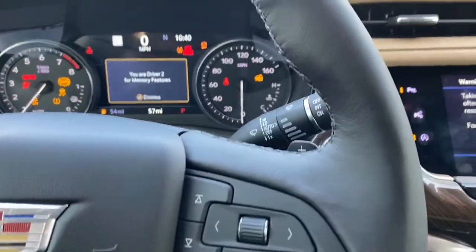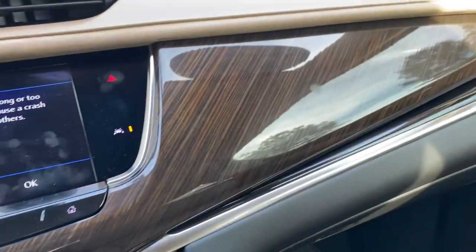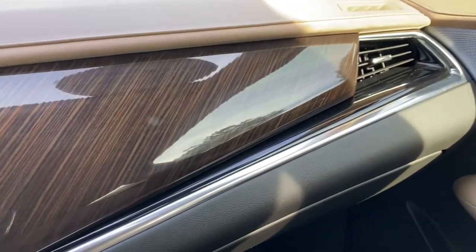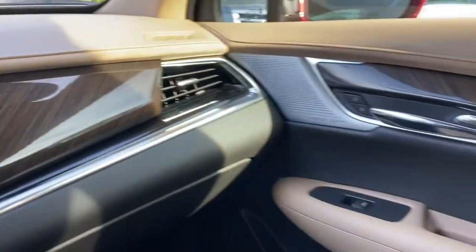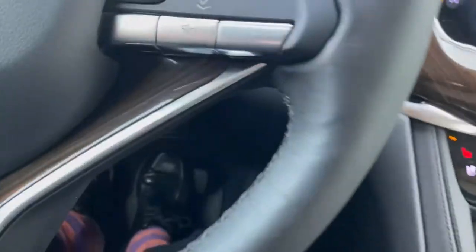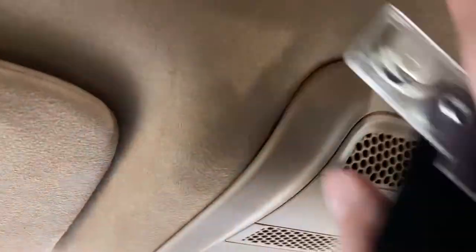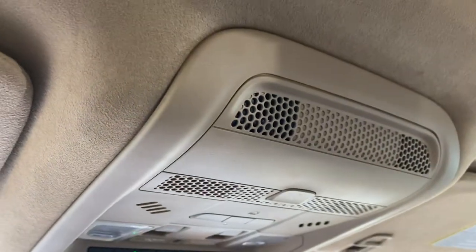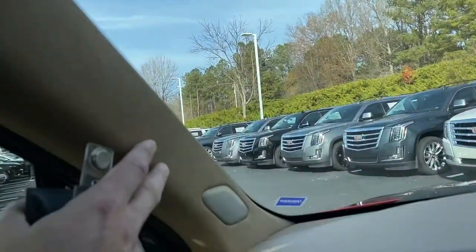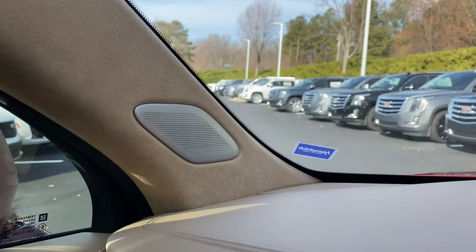Coming inside here, you can see that absolutely gorgeous real wood going all the way across the dash and through the door panel. It's even on the steering wheel. You get a suede headliner with the Platinum as well, and it's even suede on the A-pillars, with those gorgeous brushed aluminum speakers in there.